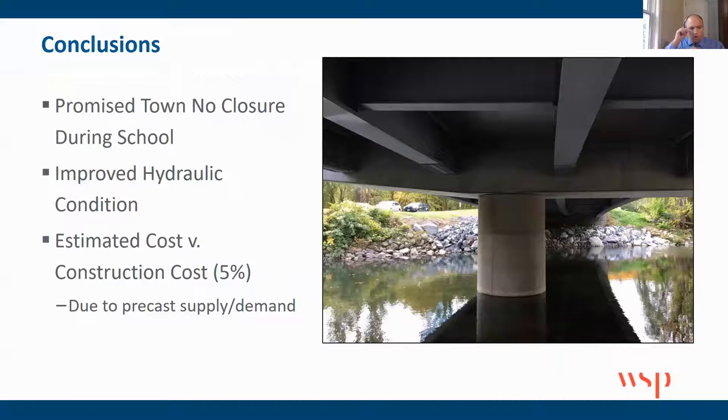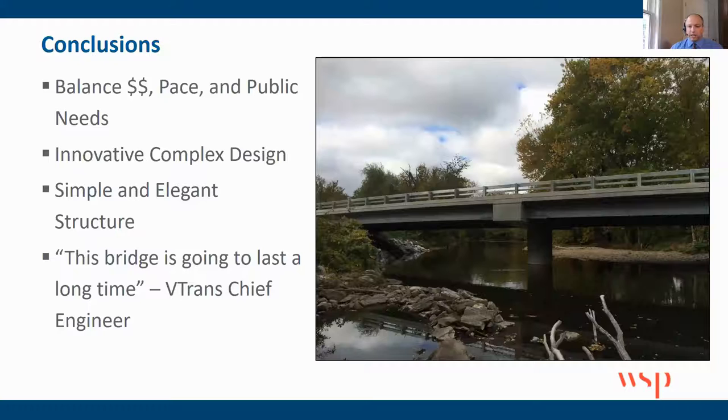Some quick conclusions: we promised the town there would be no closure during school, which we were able to accomplish — 72 days was about the window we had. We achieved improved hydraulic conditions, and as for the estimated cost, we balanced the engineer's estimate versus the construction cost with about a 5% difference, so we were pretty close. We think precast supply and demand may have accounted for that 5%, as there was a lot of precast work going on in Vermont at the time. We balanced cost, pace, and the public's needs to come up with this project.